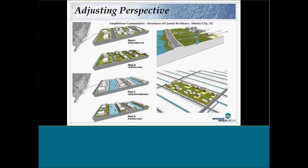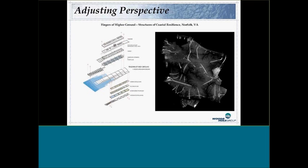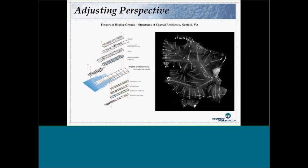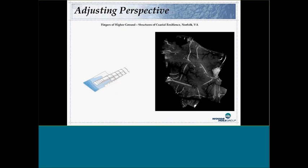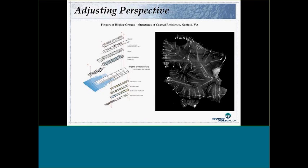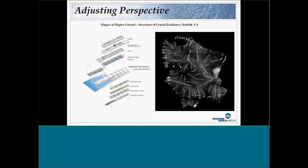Another concept from the same group is 'fingers of higher ground' for Newport News, Virginia. Looking at an aerial view, through time you build additional elevated fingers into the landscape, placing highest-priority community assets — like emergency shelters — at the ends of these high fingers. Water comes in between the fingers, but the community infrastructure remains protected. You basically shape your system so the community adapts incrementally through time. Again, these concepts need engineering validation.